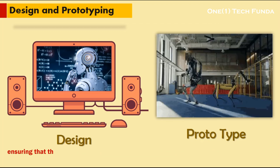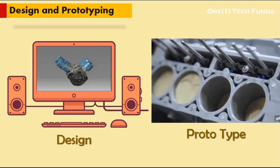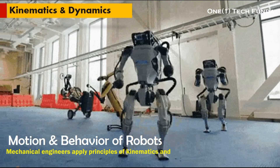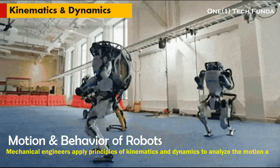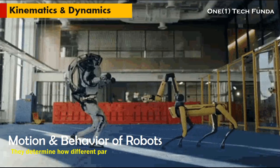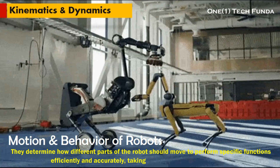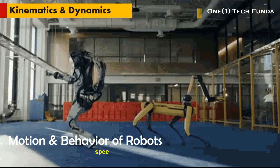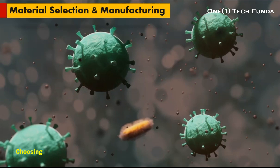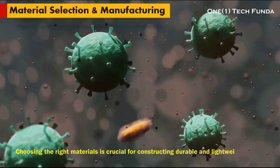Kinematics and Dynamics: mechanical engineers apply principles of kinematics and dynamics to analyze the motion and behavior of robotic systems. They determine how different parts of the robot should move to perform specific functions efficiently and accurately, taking into account factors such as speed, acceleration, and torque.